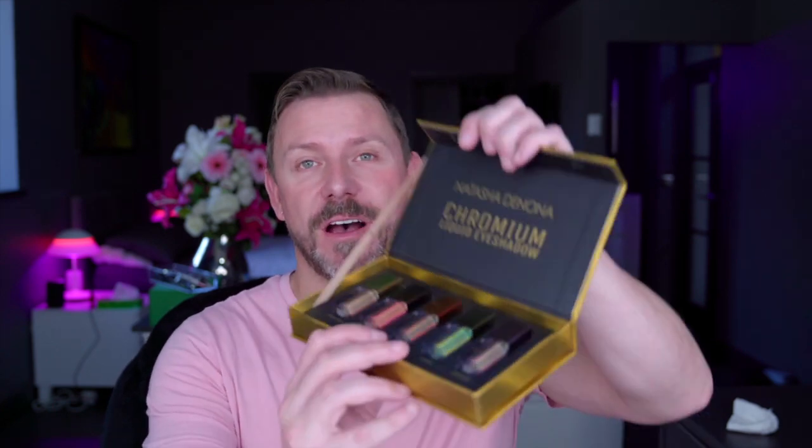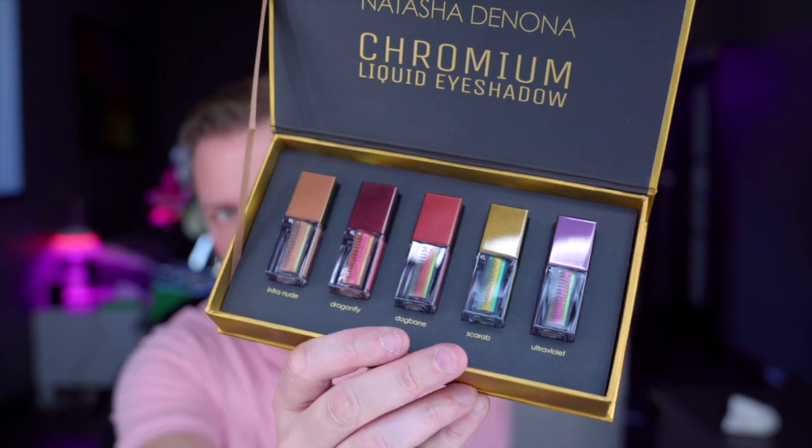This is Natasha Denona and these are the liquid eyeshadows. What do you think? I've seen lots of reviews on these and they look so pretty. Also By Terry — these are their eye crayons. They're lovely, really long wearing as well, incredibly pretty and just so lovely on the skin.